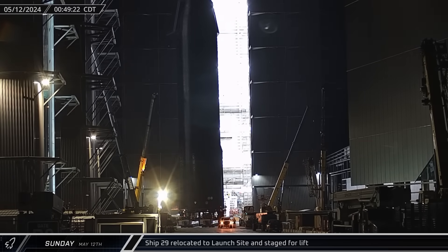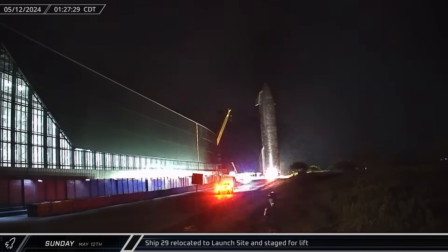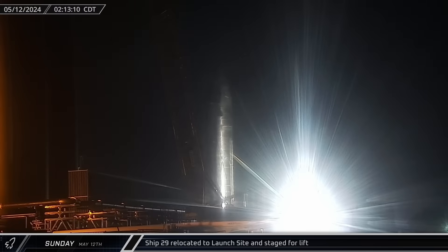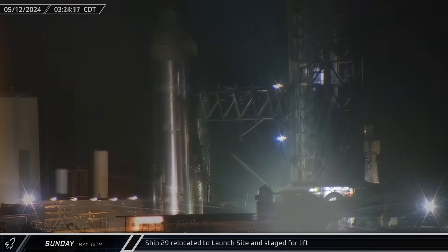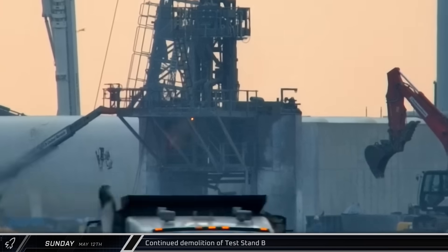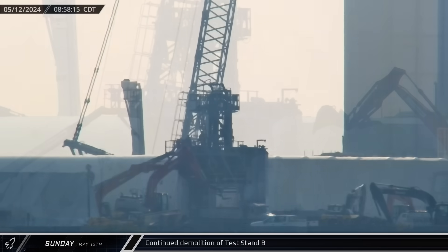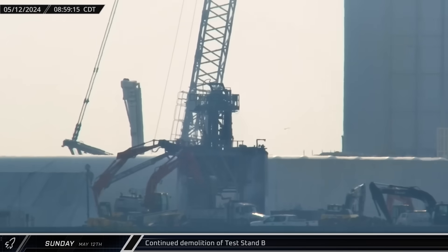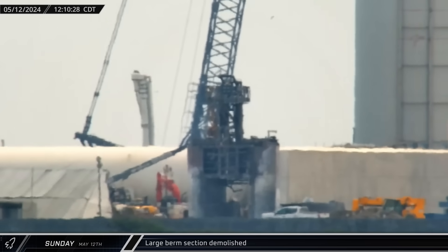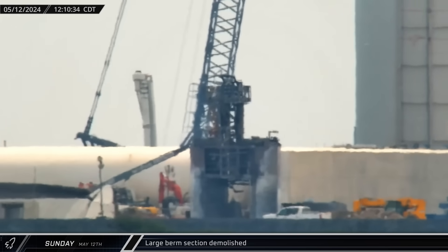After midnight on Sunday morning, Ship 29 was rolled out of Mega Bay 2. The Flight 4 Starship was then moved out onto Highway 4 and began its journey to join Booster 11 at the launch site. Once there, the ship moved across the pad and was parked between the chopsticks to await its first lift onto the Super Heavy. Later that morning, crews were seen working with cutting torches on Test Stand B, weakening and cutting the steel so the excavators could continue to pull the stand apart piece by piece. Nearby, a large section of the berm wall separating the Test Stand area from its tank farm was toppled as crews continued to prepare the area for the next launch pad.